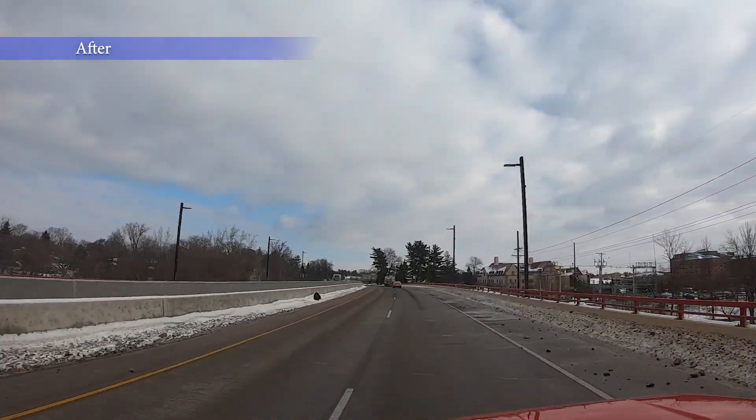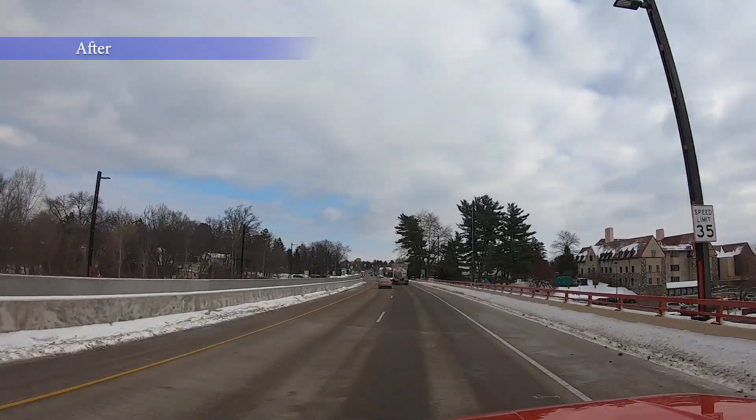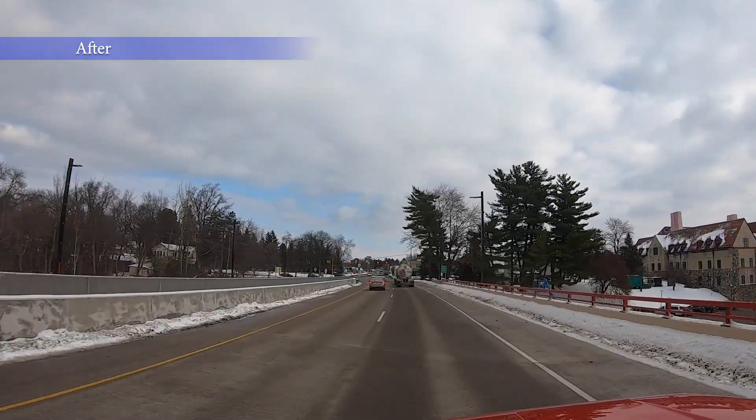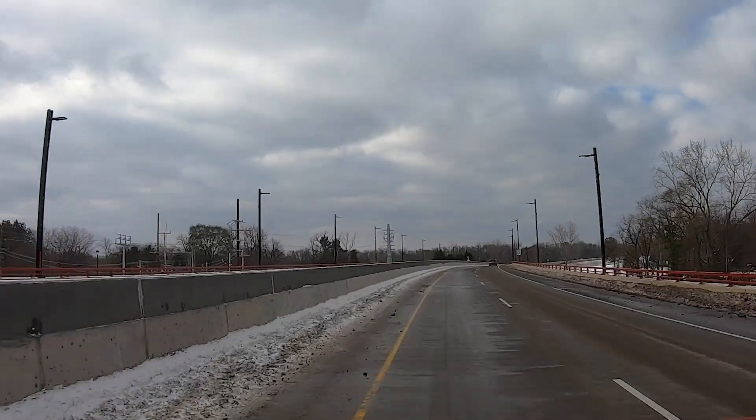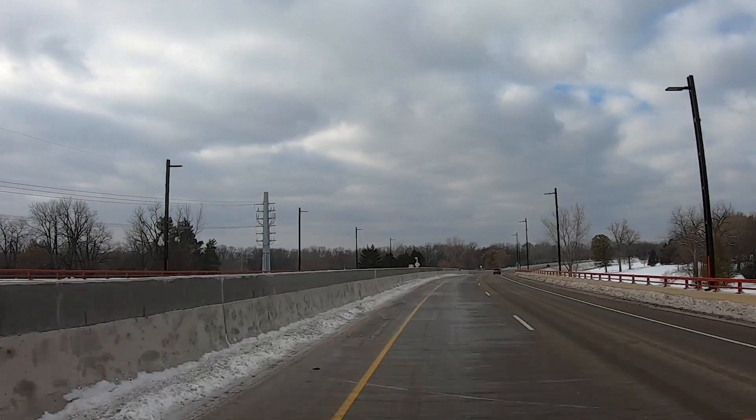From a city perspective, that's a great thing, and it was one of the key topics discussed throughout the whole process and through the design — the improvement that lowering the bridge would make. The motoring public will also notice that in the middle of the bridge the wall is a lot taller than it used to be. We designed and constructed it with a glare screen, which helps prevent oncoming traffic's headlights from getting into your eyes.